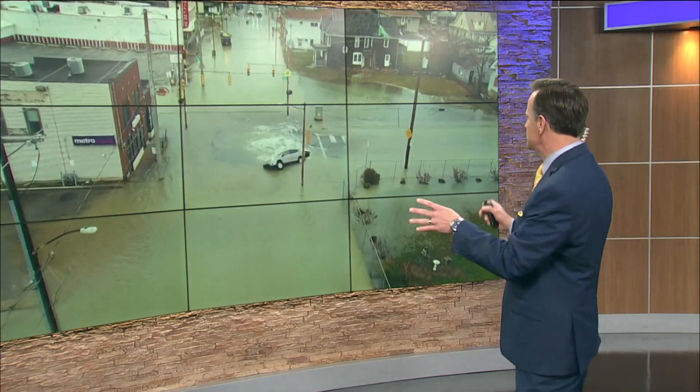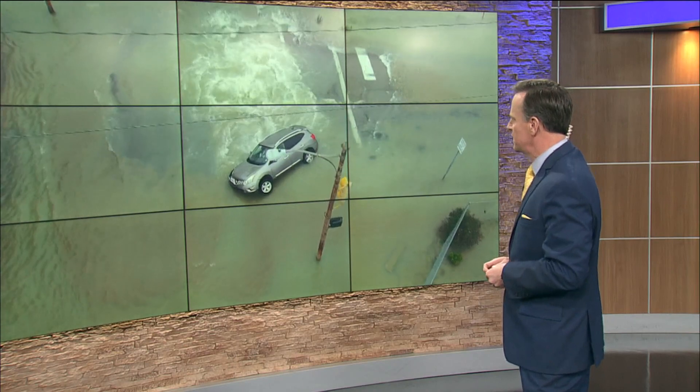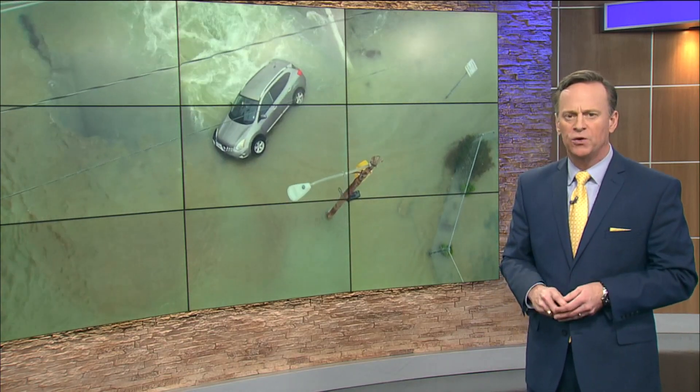But first, just some incredible video to share with you once again. Have you ever seen anything like this before? We got to send a shout out to our fantastic photographers for getting us this drone video tonight. Look at that bubbling water — it is a water main break in North Toledo.